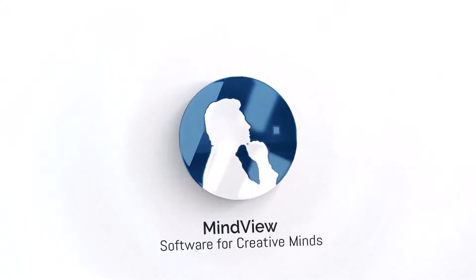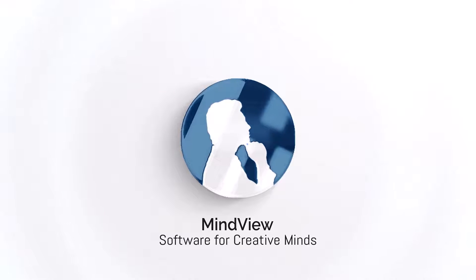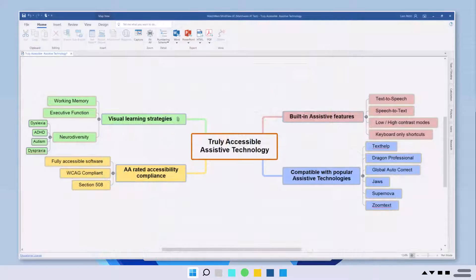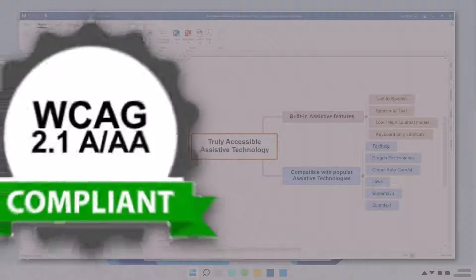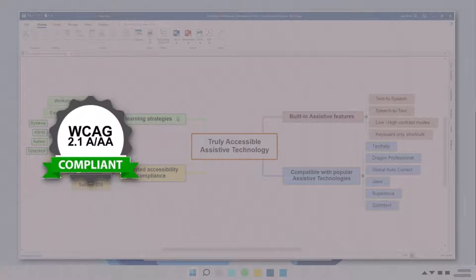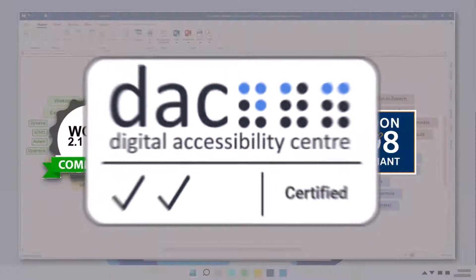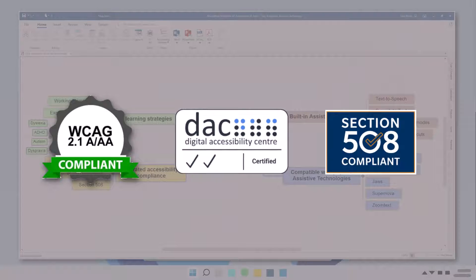MindView is an assistive mind mapping software application that has been optimized for neurodiverse individuals and made truly accessible for all users with disabilities. MindView is accredited and certified to comply with the latest Web Content Accessibility Guidelines, Section 508, and is AA certified by the Digital Accessibility Centre.